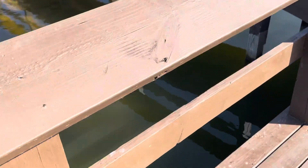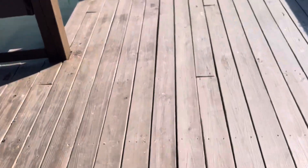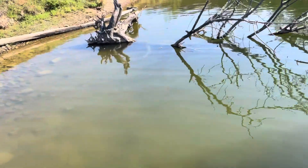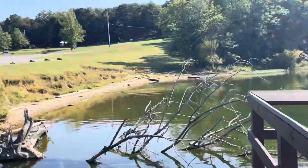Look here in behind the pier — it drops off pretty quick. I'll say where I'm standing is probably six or eight feet of water, I was guessing. Yeah, really peaceful down here.